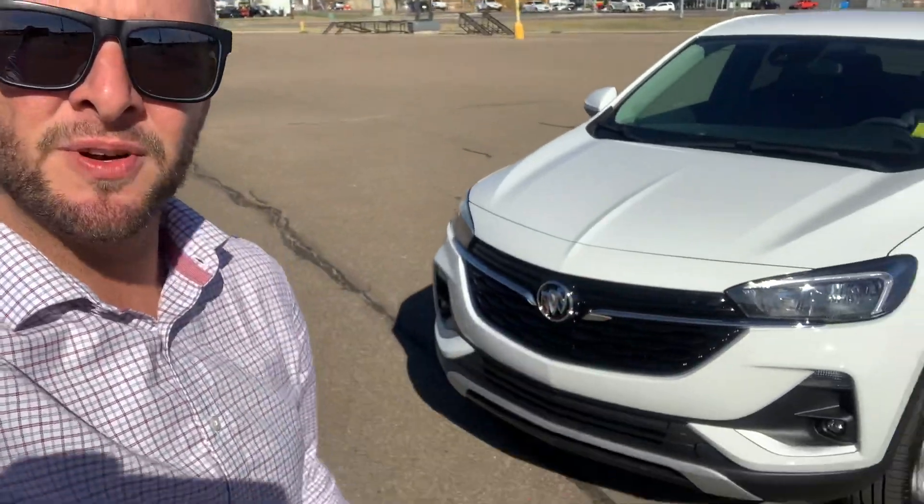Hey everybody, Evan with Westridge here. Just wanted to show you our brand new 2022 Buick Encore GX. These things are very nice, very good on fuel, very sporty, super comfy. They may look small but have tons of great room.